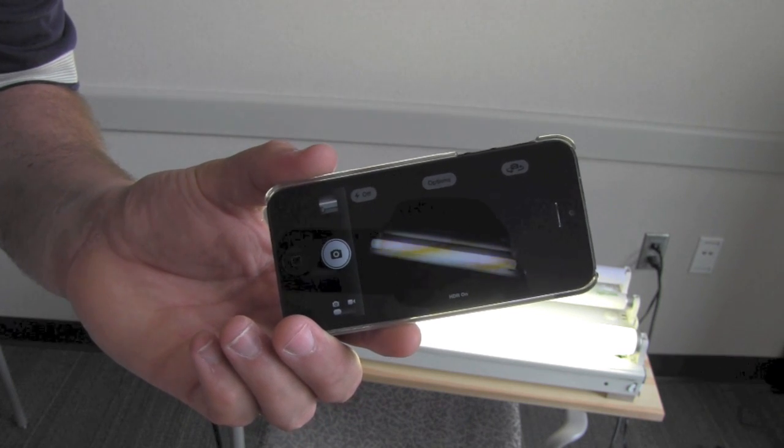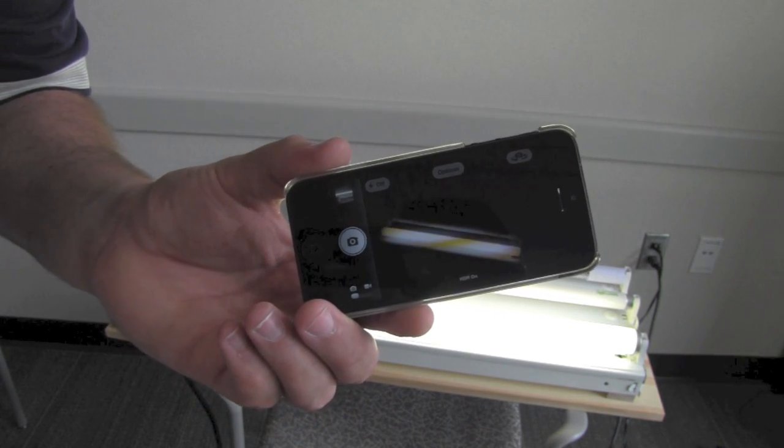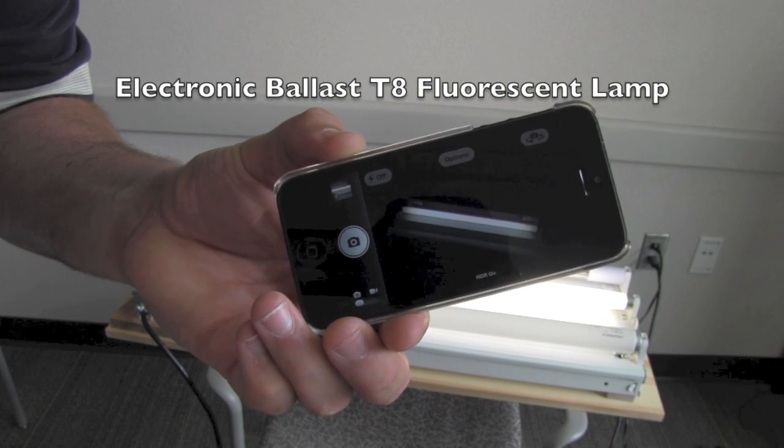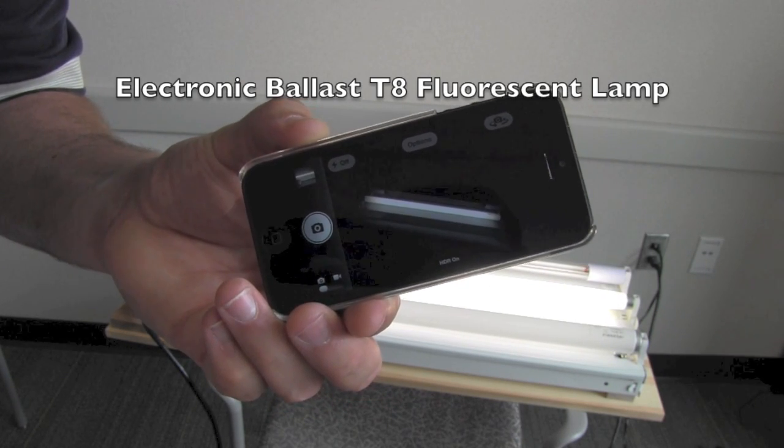See those barbershop poles going around? That's the 60 Hz refresh rate of the ballast. Here I'm pointing my camera at an electronic ballast T8 linear fluorescent lamp.